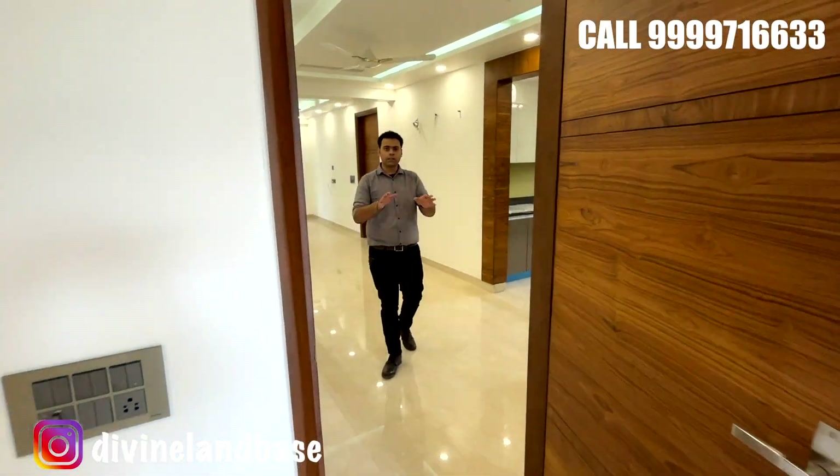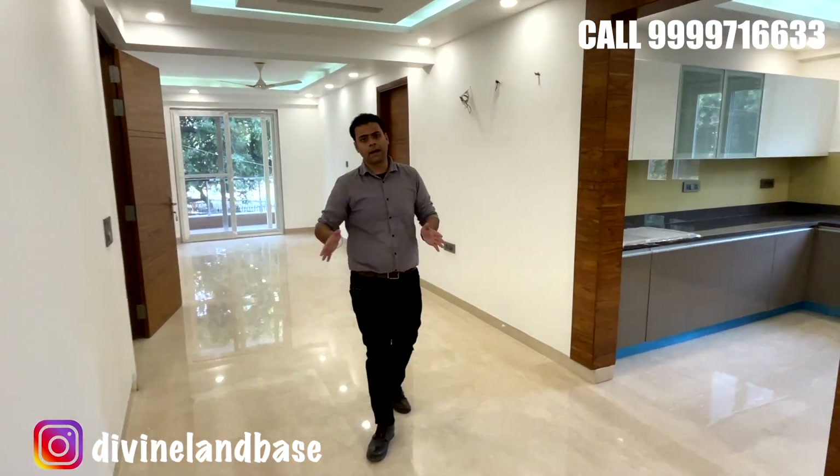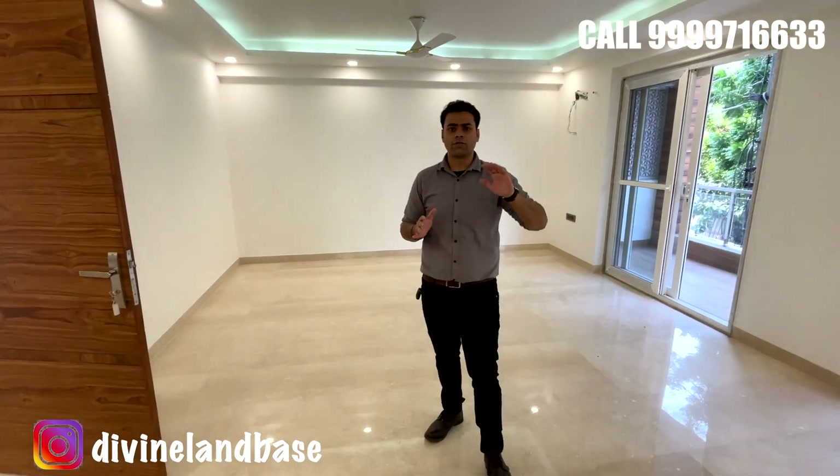Coming out of the master bedroom, we are back in the living and dining area. I hope you have enjoyed this property tour. If you have any questions, you can always call us on the number given on screen. Before calling, check the video description box where the property size, floors, pricing, and everything has been mentioned already. Thank you so much for being here — I'll see you in the next one.